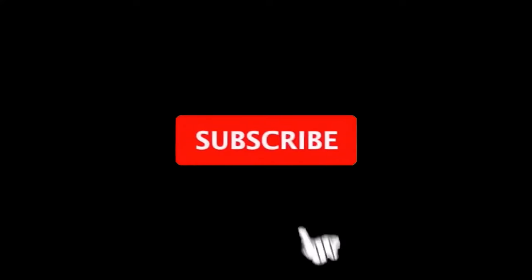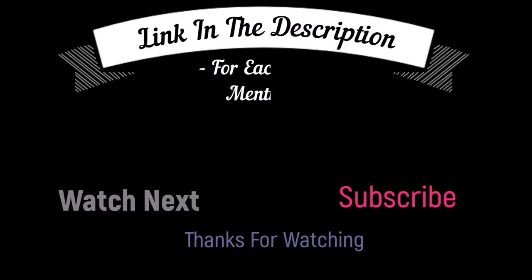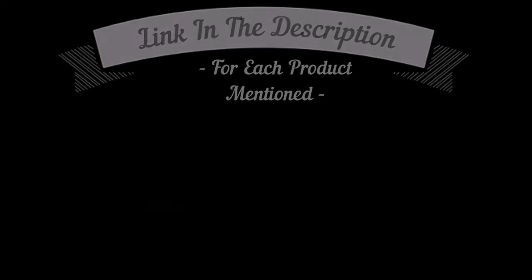That's all from my end. I make helpful videos daily, so do subscribe to my channel and hit the bell notification. To get more information or if you want to know the product price, please check my description box. For any kind of problem, please comment below so I can help you further. Life is short, so enjoy your life with our cool products!